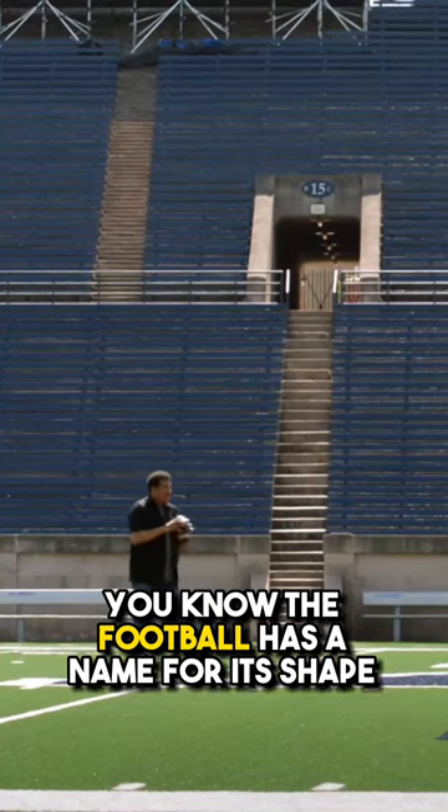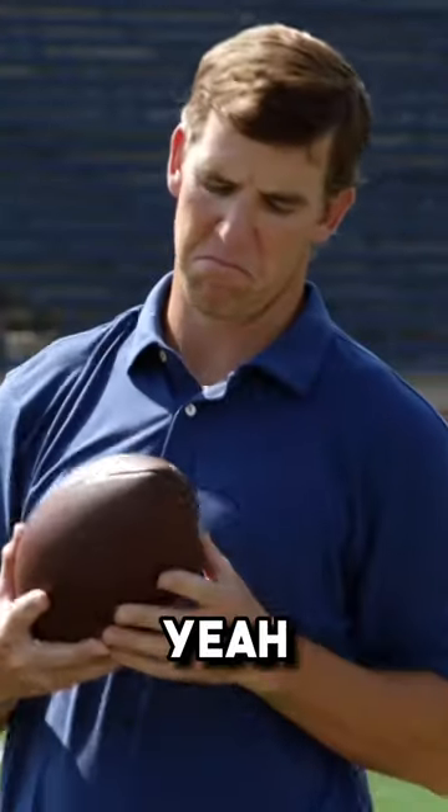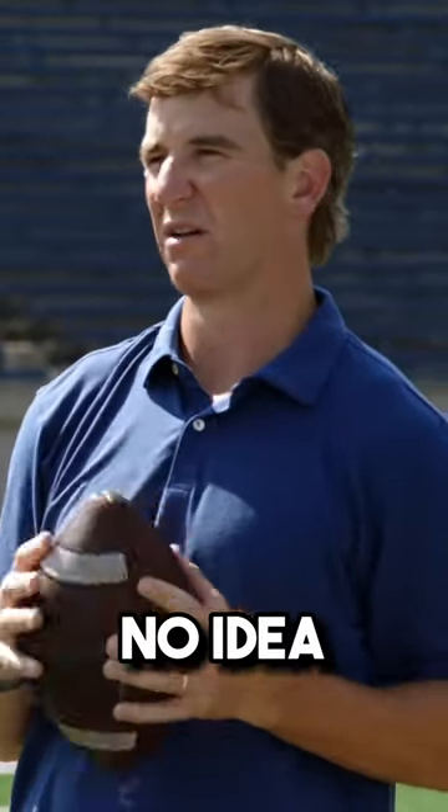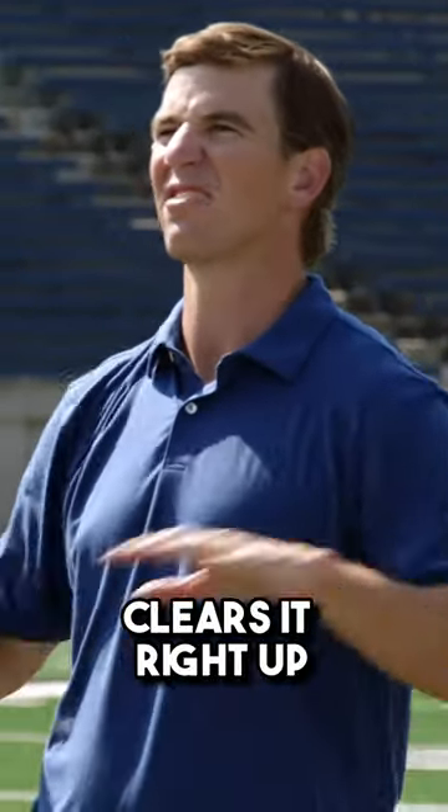You know, the football has a name for its shape. It does? Yeah. You know what it is? No idea. It's called a prolate spheroid. Peyton's got a special ointment for that — it clears it right up.